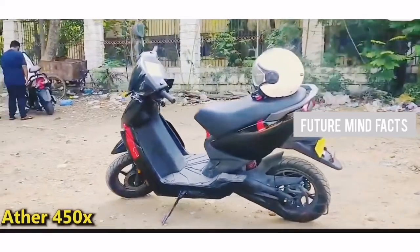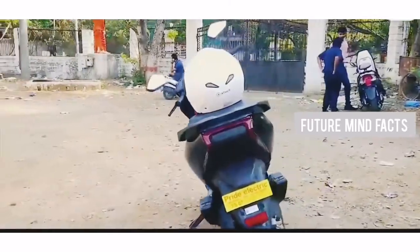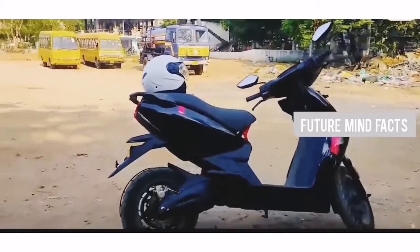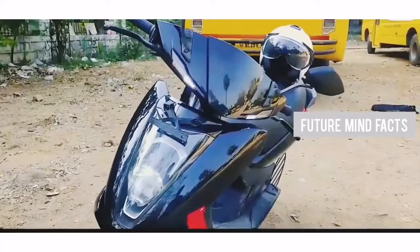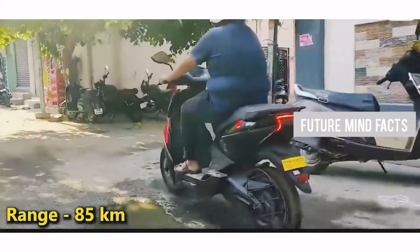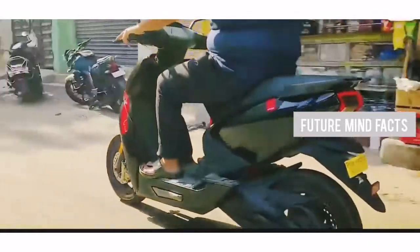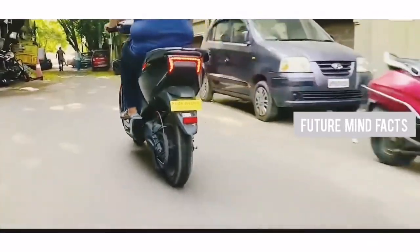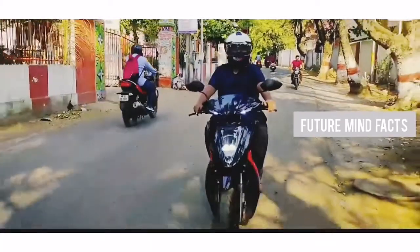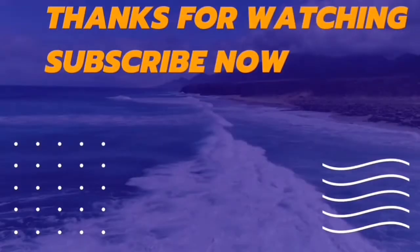At Number 1, Ather 450X. If you are planning to buy a premium electric scooter with smart features along with futuristic design, then definitely Ather 450X is the scooter you are looking for. It has a top speed of 90 km/h and a range of 85 km on a single charge. The motor capacity is 3.3 kW, and the battery capacity is 2.9 kWh lithium-ion, which is non-removable. It can be charged in 90 minutes with a fast charger and 5 hours 45 minutes with a slow charger.